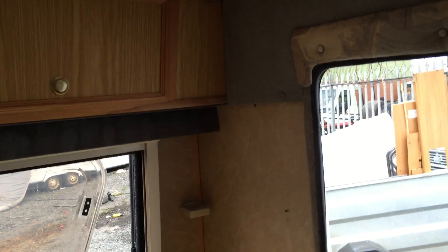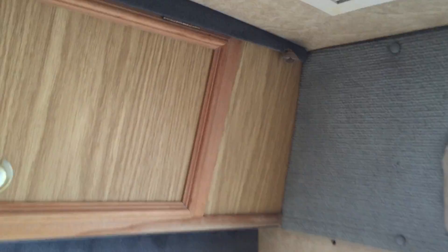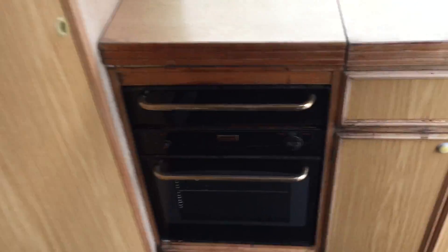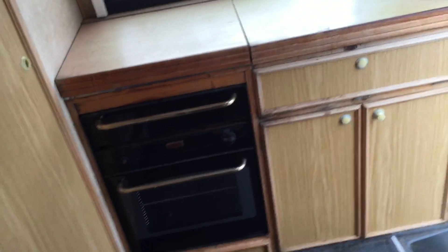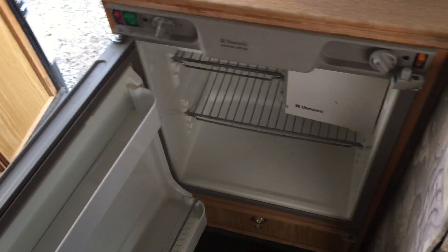Anybody that's looking at this will know exactly what they're looking at. These in Glasses Guide trade are over £7,000 — that's trade. It retails at £11,500. That's what it retails at. So with a little bit of effort, tidy it up, give it a clean, and you have a very, very cheap home here.